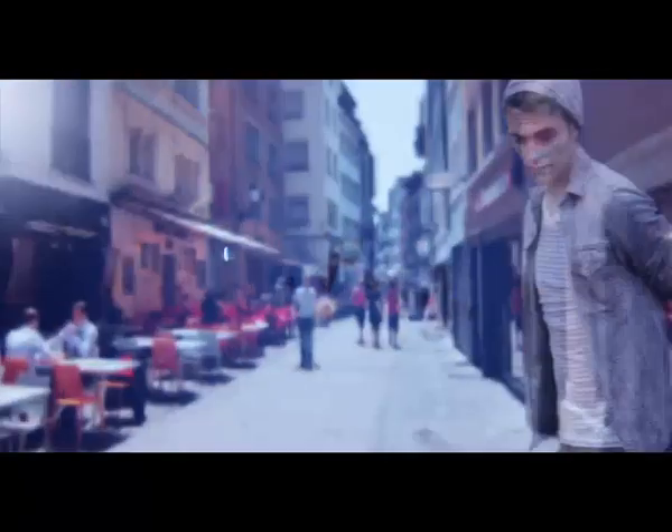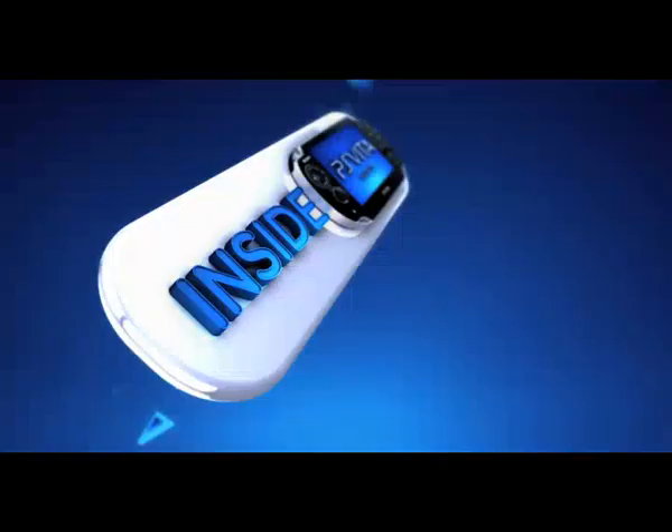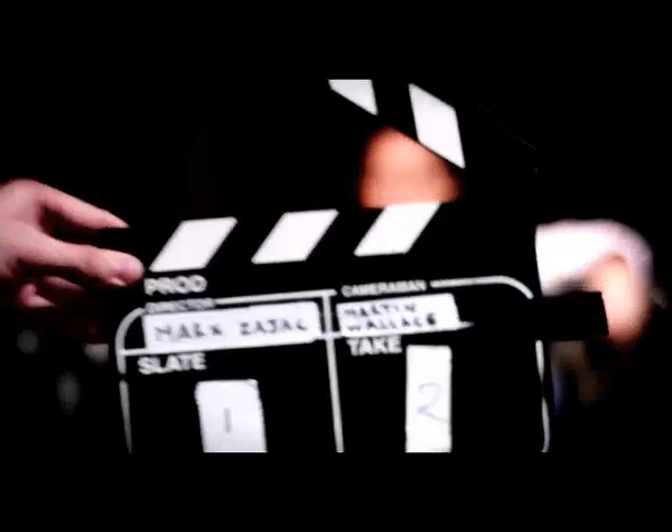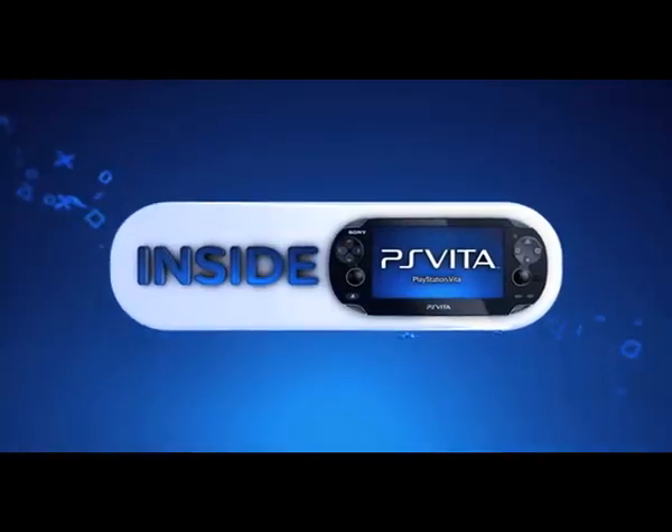Don't miss the next edition when we take a look at social connectivity, only on Inside PS Vita. The social network features of PlayStation Vita are one of the things that I think is going to set the whole console apart. We'll see you next time.